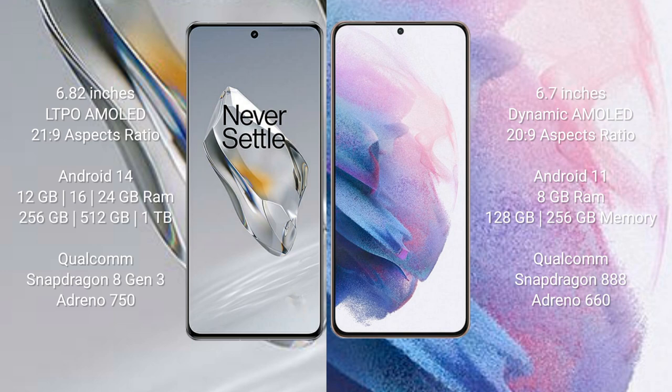The OnePlus 12 runs on the Android 14 operating system, while the Samsung Galaxy S21 Plus runs on Android 11. The OnePlus 12 comes with 12GB, 16GB, or 24GB of RAM and 256GB or 512GB internal storage.